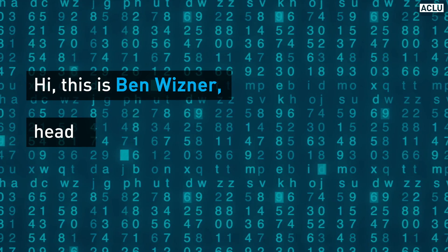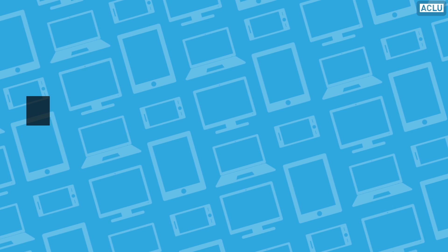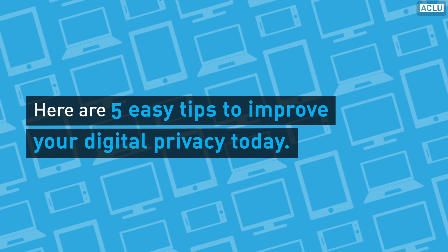Hi, this is Ben Weisner, head of the ACLU's Speech Privacy and Technology Project. Here are five easy tips to improve your digital privacy today.